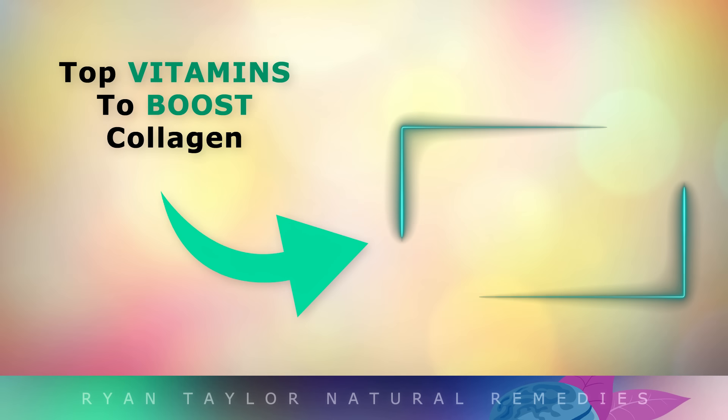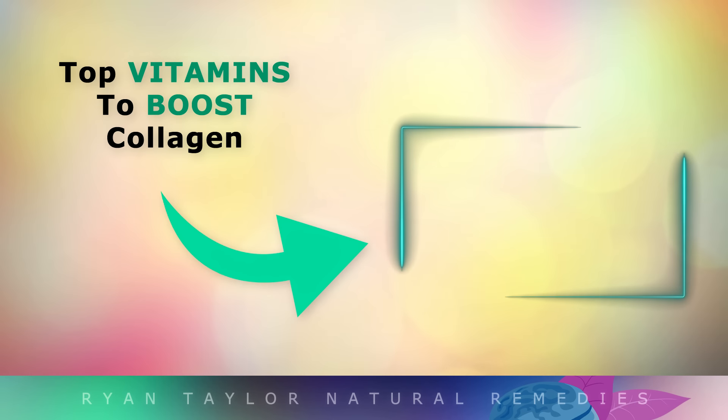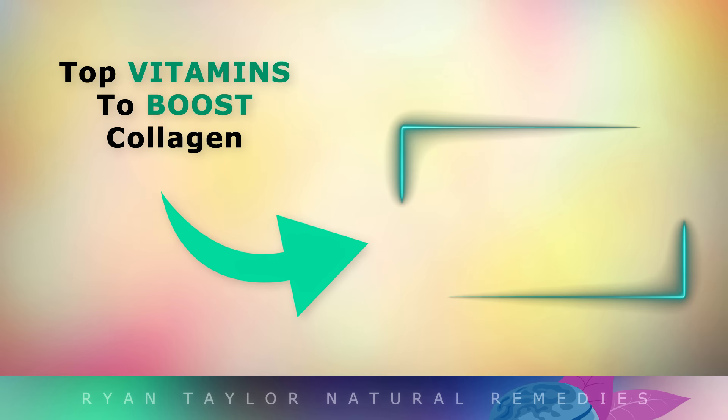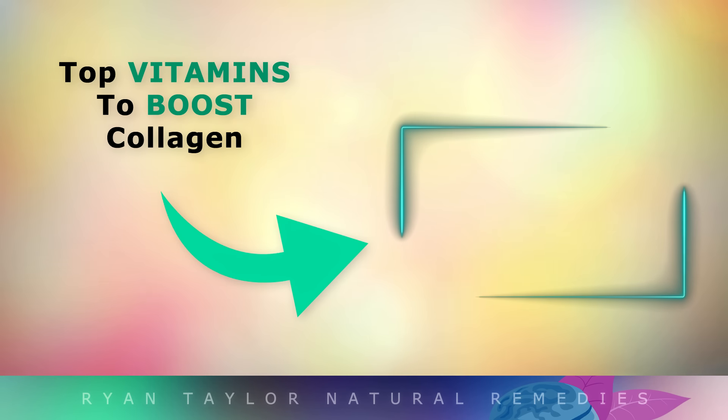For more information on the top vitamins and nutrients to boost collagen, go ahead and tap on the video that I've put on your screen now. Thank you so much for watching, and as always I wish you great health, wealth and happiness.